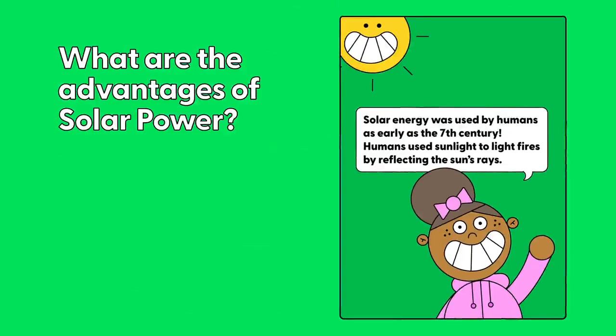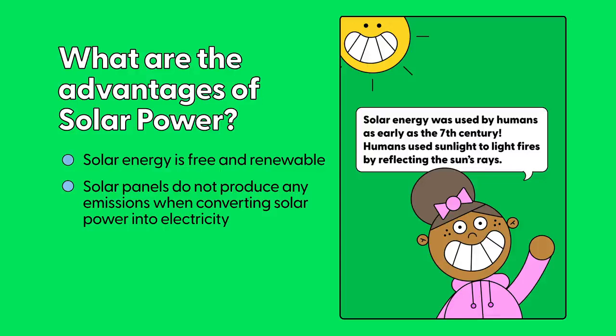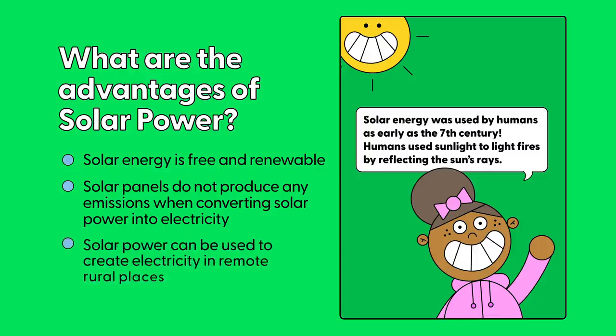What are the advantages of solar power? Solar energy is free and renewable. Solar panels do not produce any emissions when converting solar power into electricity. Solar power can be used to create electricity in remote rural places.